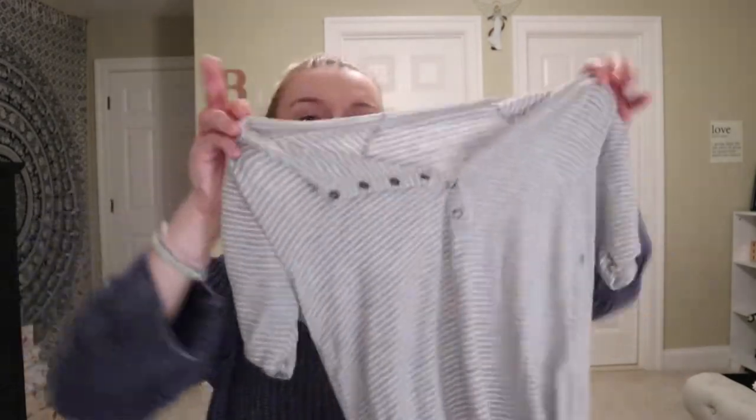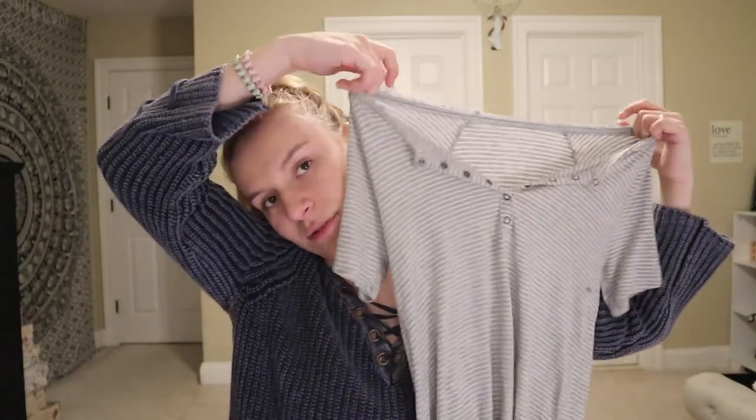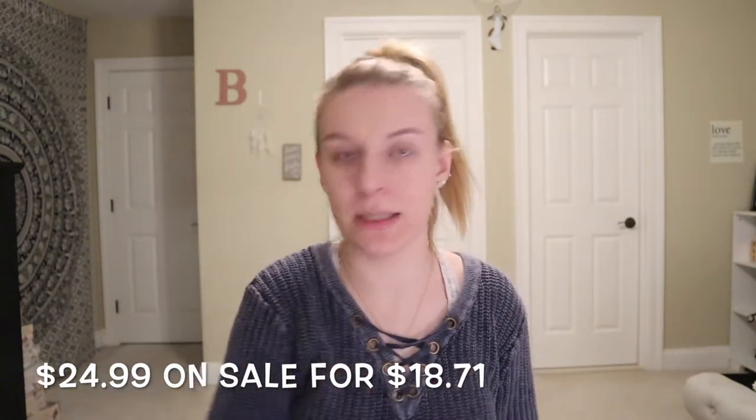The next thing I got at American Eagle was a really cute gray and white striped t-shirt — an essential. It was originally $19.95 but I got it for $18.71 because bargains.